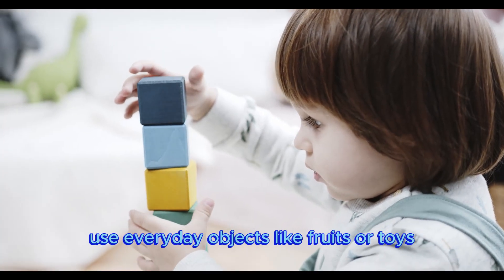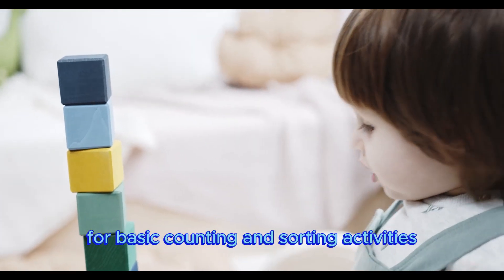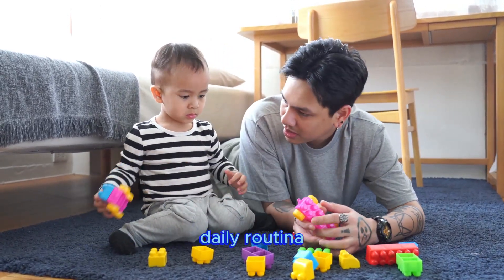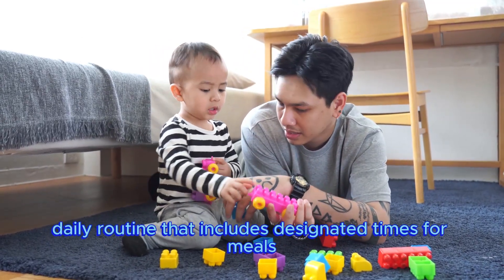Use everyday objects like fruits or toys for basic counting and sorting activities. This introduces early math concepts in a fun and hands-on way. Establish a consistent daily routine that includes designated times for meals, naps, play, and learning activities.